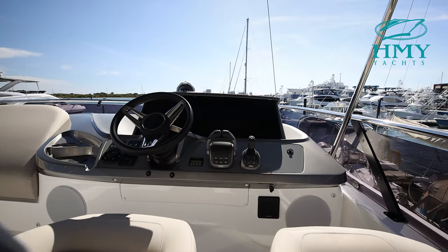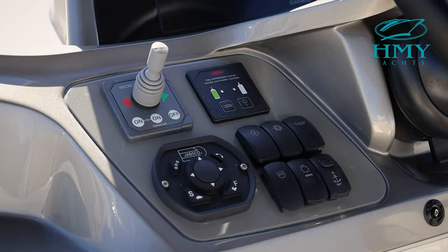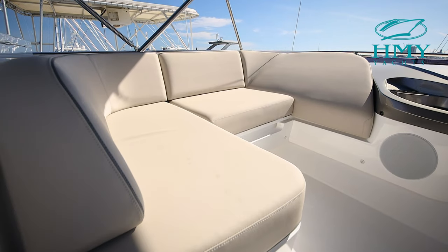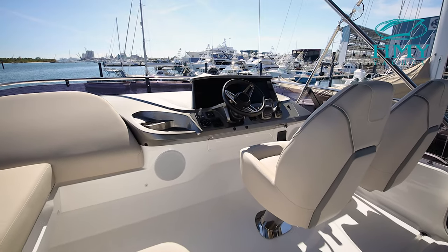Moving forward on the flybridge to the starboard side, you'll notice another beautiful, well-equipped helm station with two 16-inch Garmin displays, engine controls and bow thruster, mirroring the one downstairs in the salon. Princess does a fantastic job utilising this space to make sure that whoever's running the boat is still included in the party.